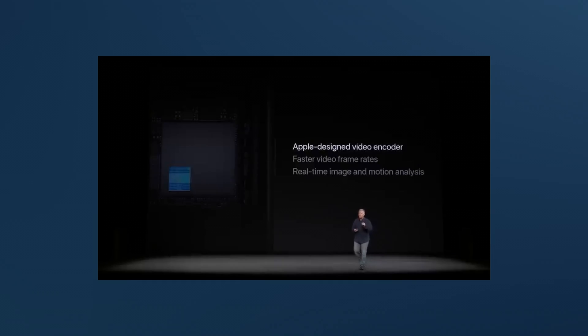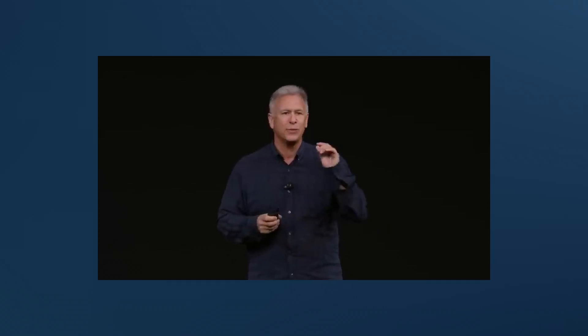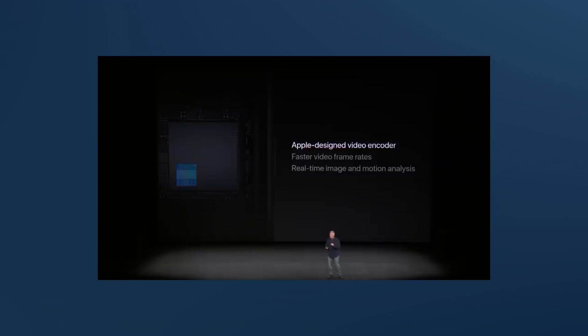Along with the ISP, we have an Apple-designed video encoder. It does real-time image and motion analysis to predict changes in the content and optimize the video encoding algorithms. This works really well for still images, but when changes occur in a scene during a video recording, iOS would override the locked exposure and fight with it — the result being some truly appalling exposure shifts.